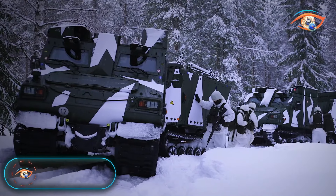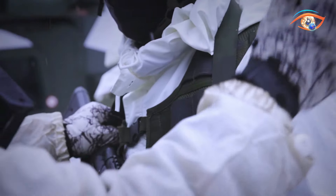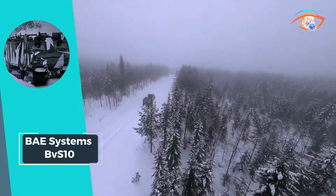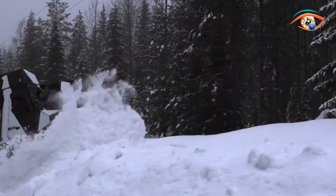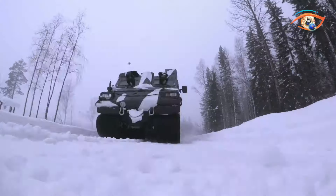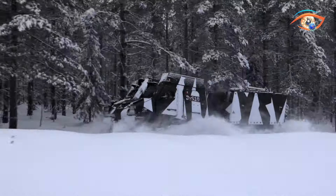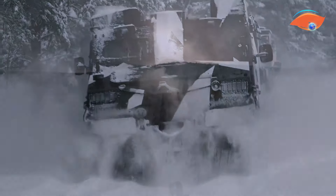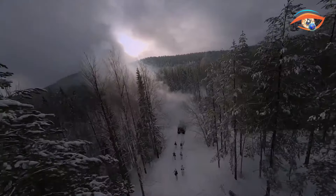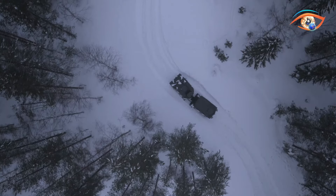The BAE Systems BVS-10 stands as a battle-tested workhorse, excelling in challenging combat scenarios by seamlessly combining mobility, payload capacity, and top-tier protection. This armored, articulated vehicle operates in terrain where others falter, offering unparalleled operational support. Versatile in its capabilities, the BVS-10 can be integrated with various weapons, including a 40mm automatic grenade launcher, enhancing its effectiveness on the battlefield.